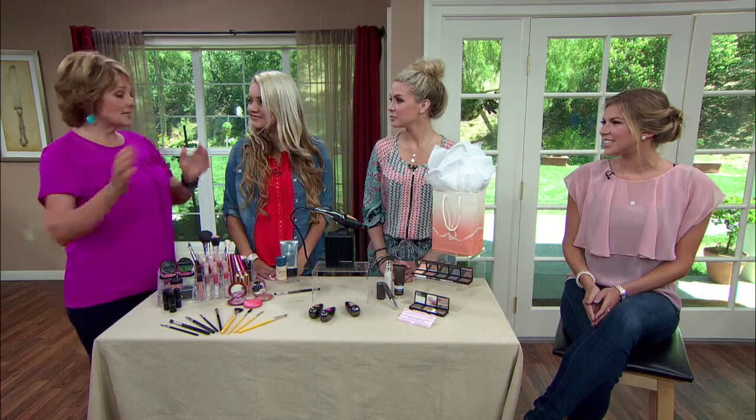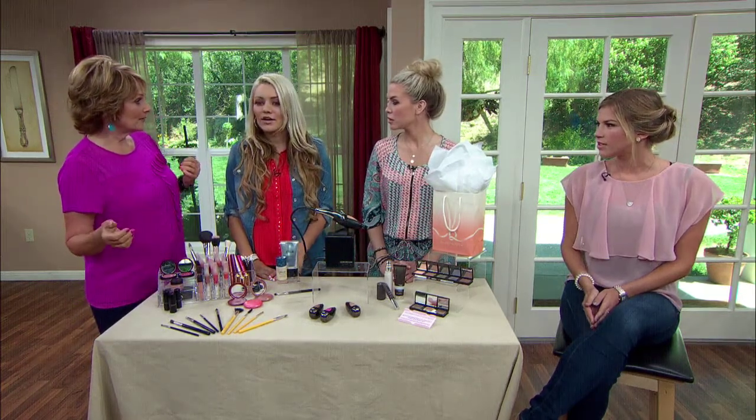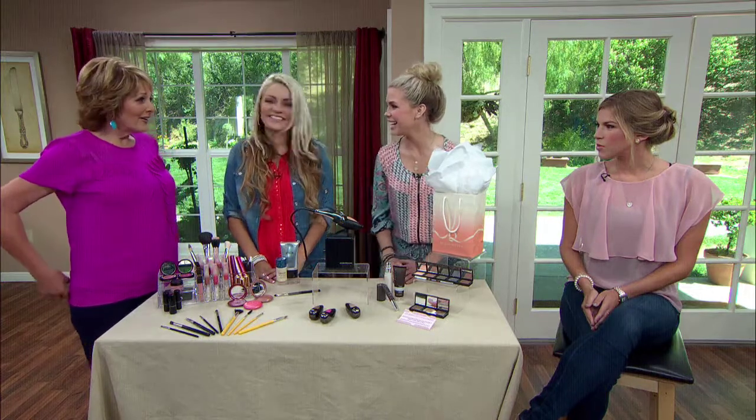So Gabby, what did you envision exactly for your makeup for your special day? All natural but still pretty and all done up — natural but all done up. That sounds like a tall order, but we can do it!